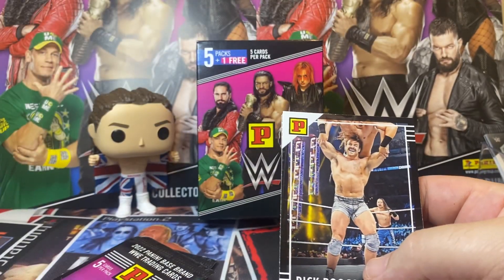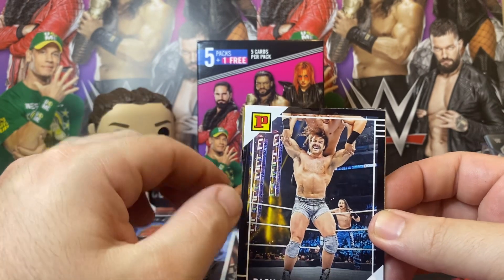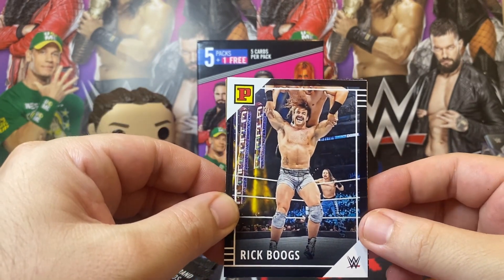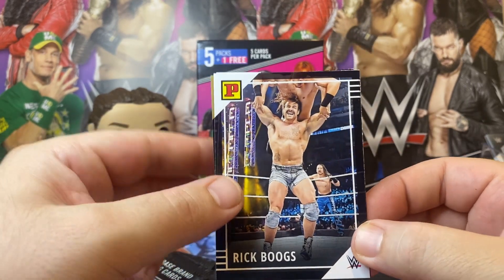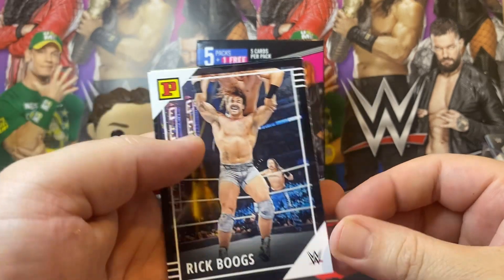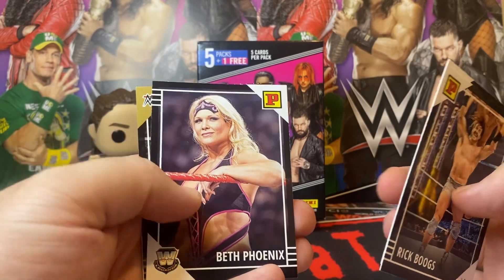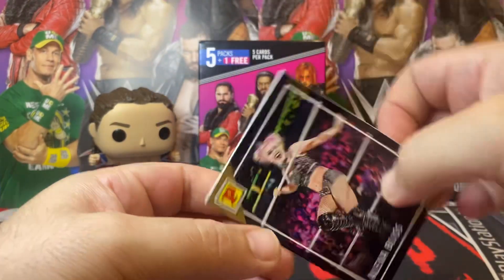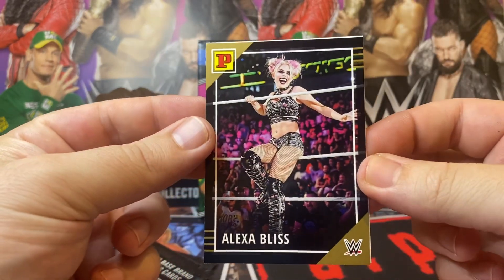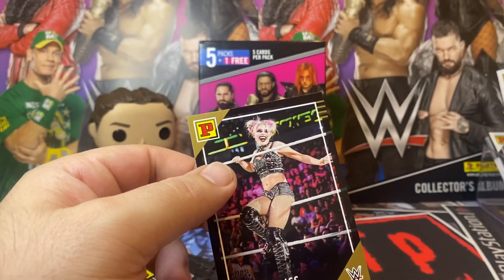Let's take a look at these again. So we've got a gold here. I will just say I have grown a little bit fonder of these since the first time I opened them. I still wish they had numbered cards or something in them. But I've got Rick Boogs, Seth Rollins, Beth Phoenix — all nice. The gold is Alexa Bliss. And Miko Satomura is the Champions card — I'll put that in the good pile.